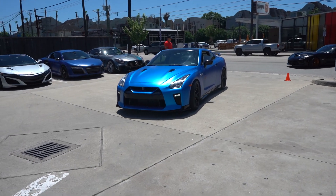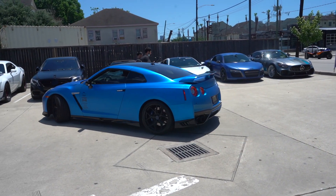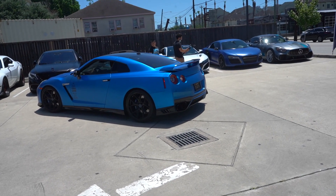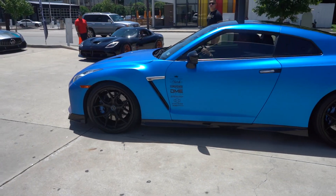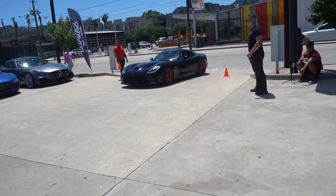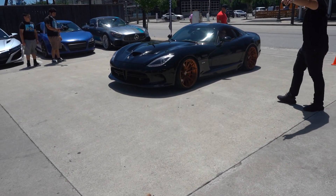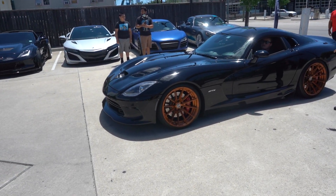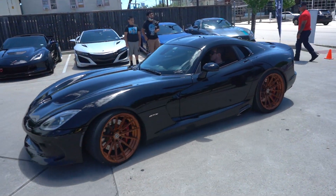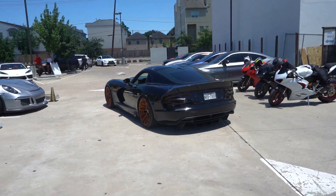We got the matte blue Nissan GTR rolling in — that color's pretty sick. And then we got the Gen 5 Dodge Viper. I'd do a whole lot of stuff for a Dodge Viper. A lot of it.